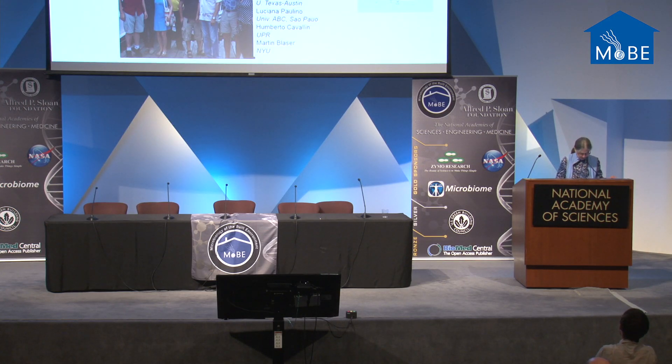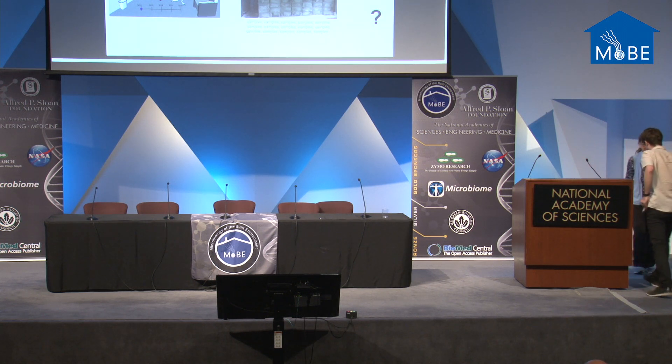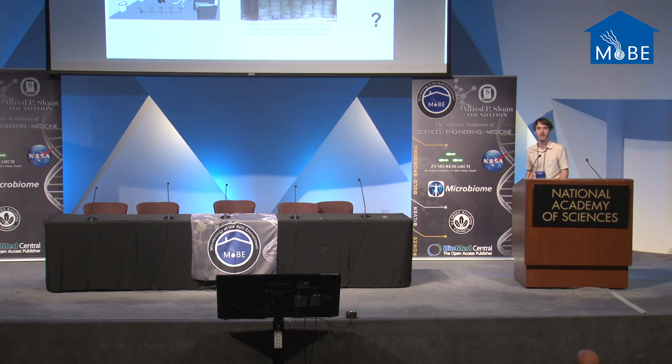Now we'd like to introduce Brandon Bubba Brooks from Kaleido Biosciences, who's going to talk about the NICU microbiome's role in neonate gut colonization. I'm Bubba Brooks. I just graduated from Joel Banfield's lab at UC Berkeley. I'm going to talk about some of my dissertation work. That was a great primer Maria gave. We're studying preterm infants housed in intensive care units and how microbes on surfaces in intensive care units colonize infants during their hospital stay.